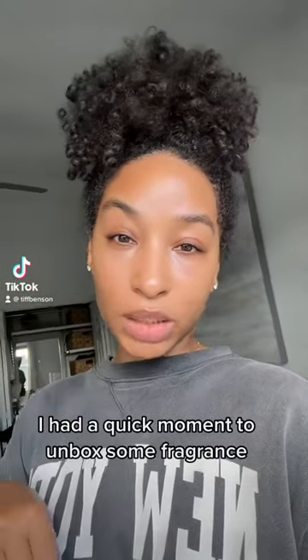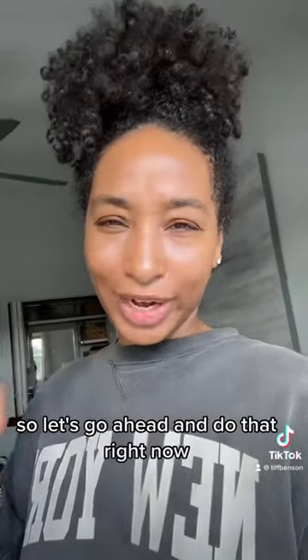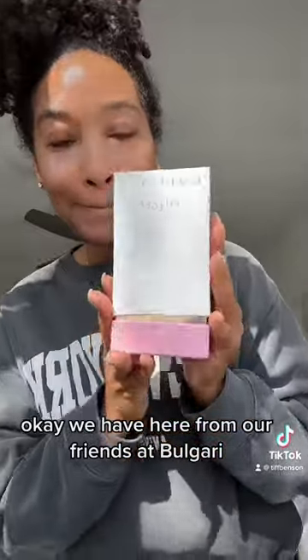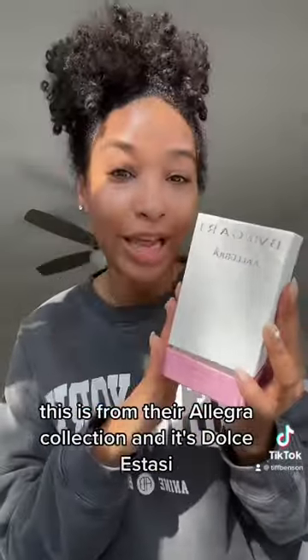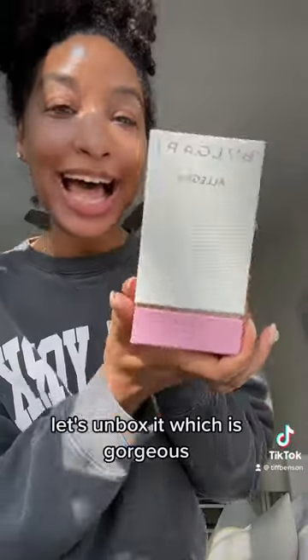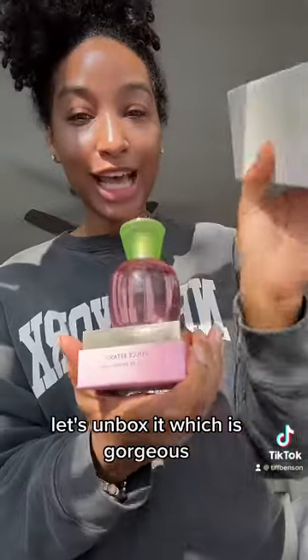I had a quick moment to unbox some fragrance, so let's go ahead and do that right now. We have from our friends at Bulgari — this is from their Allegra collection, and this is Dolce Estasi, which is gorgeous.